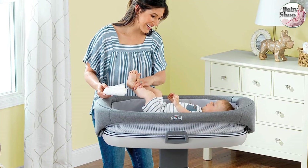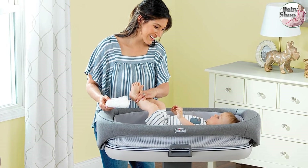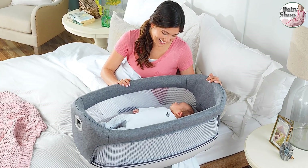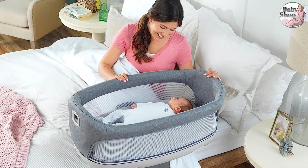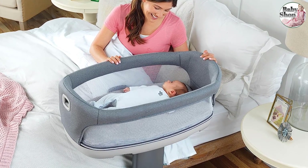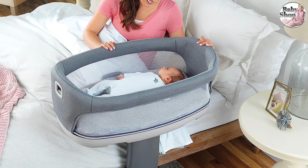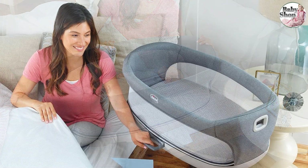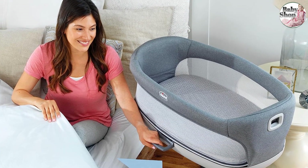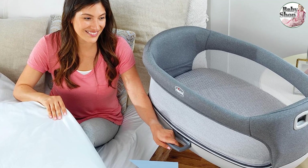This bassinet is very adjustable. The height can be set between 24 and 33.5 inches, which means it can even hover over a high bed. The battery-operated electronics provide six songs, vibrations, and a nightlight, and you'll want three AA batteries for that. When you're ready for this to be a changing table, you reverse the mattress to a waterproof side. As a changer, it can hold a toddler up to 35 pounds, so it's useful up until potty training.